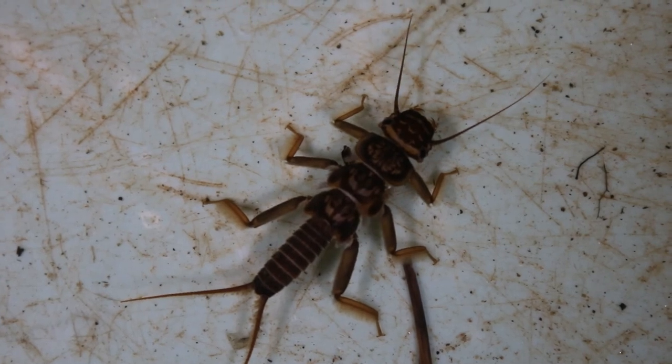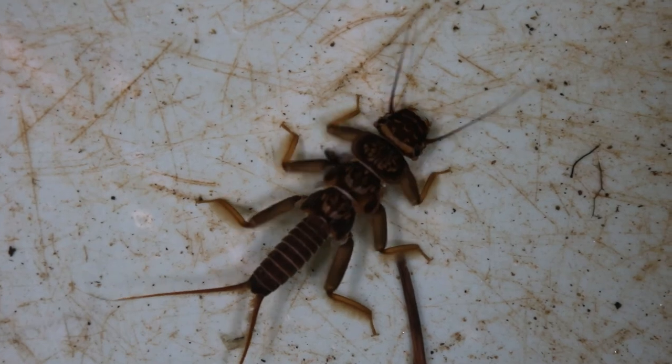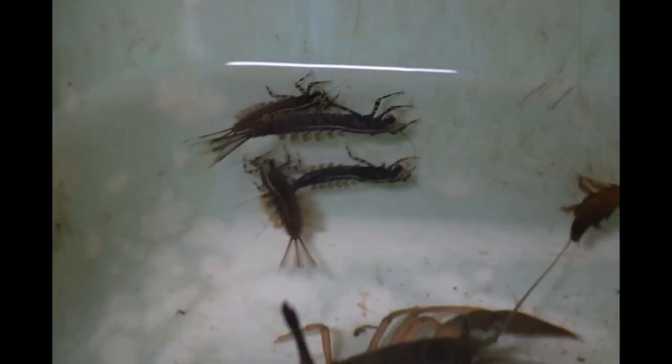Here we have a stonefly nymph that appears to be doing push-ups, but what it is actually doing is forcing water over its gills in order to get more dissolved oxygen in a low oxygen setting. We also had another really cool find today — a freshly molted stonefly nymph that will develop its color over time.